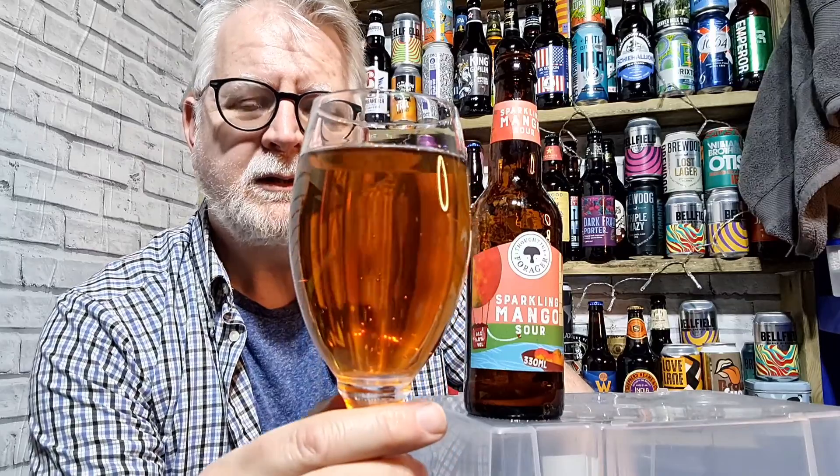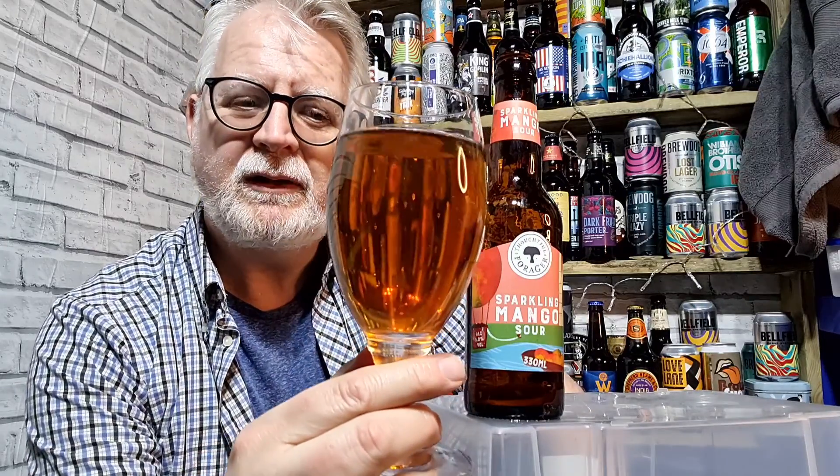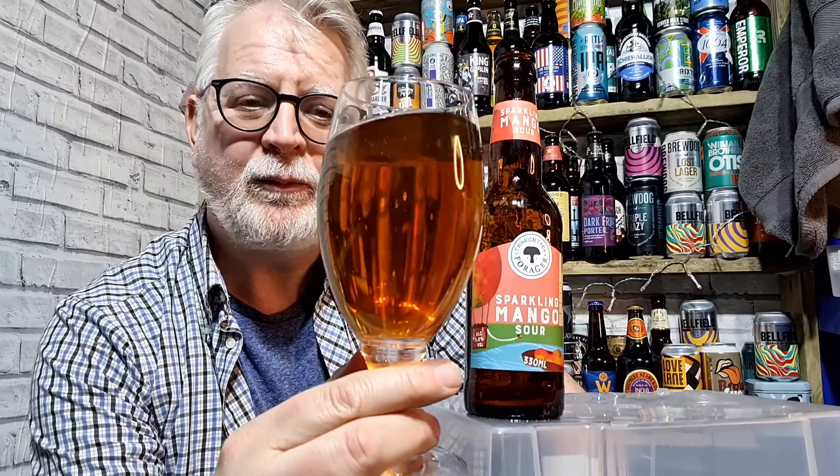That's nice. Spicy and dry food, I think. I think spicy and dry food goes well with sour beers.